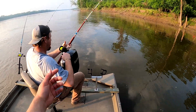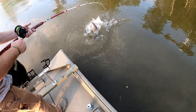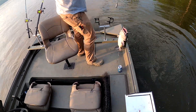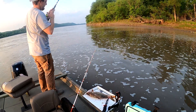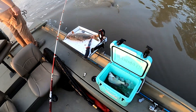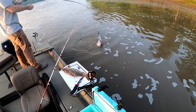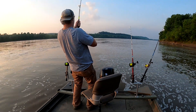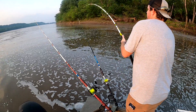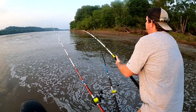Feels like he's pulling pretty good. Go to the right, keep him out of the motor. That's a channel cat. You're just reeling them in. Did you see him take it down?